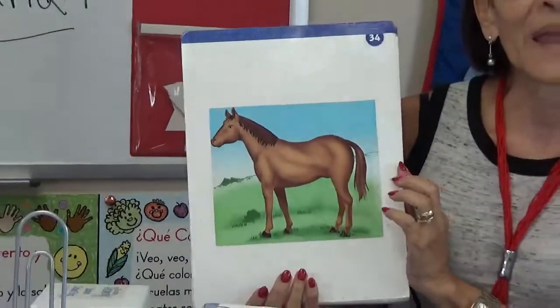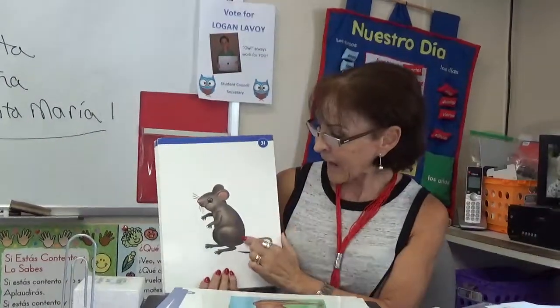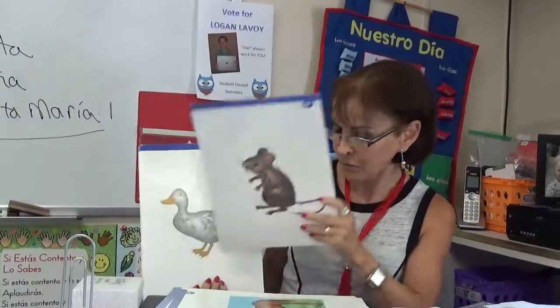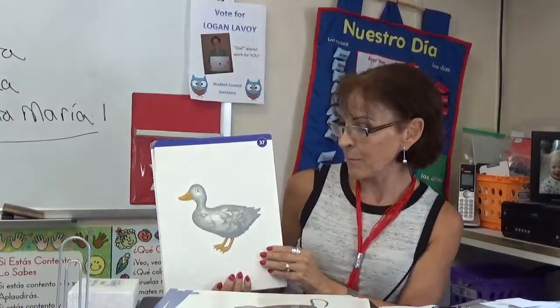El Caballo. El Caballo — horse. El Ratón. El Ratón — mouse. El Ratón. El Pato. El Pato — duck. El Pato.